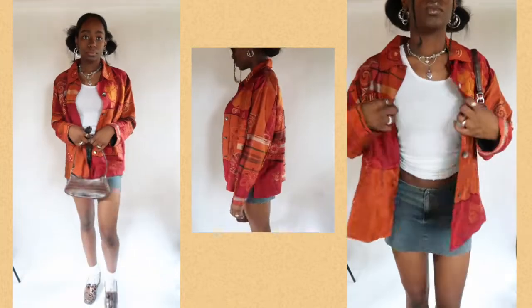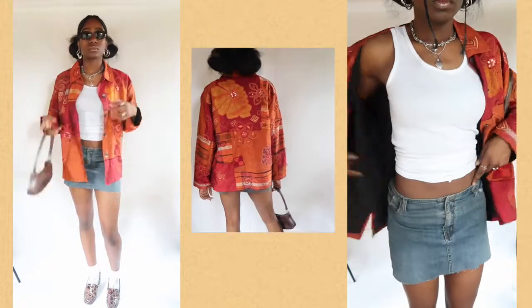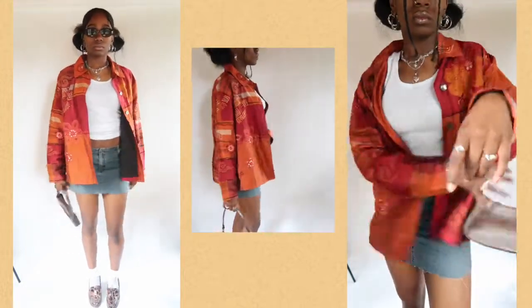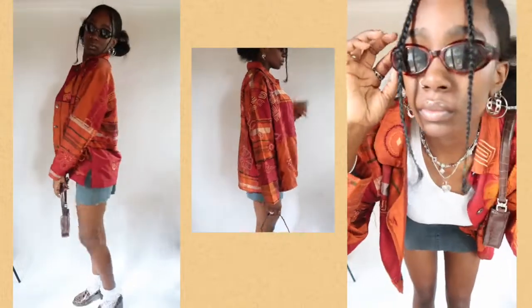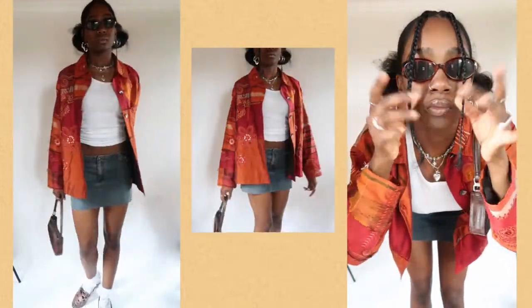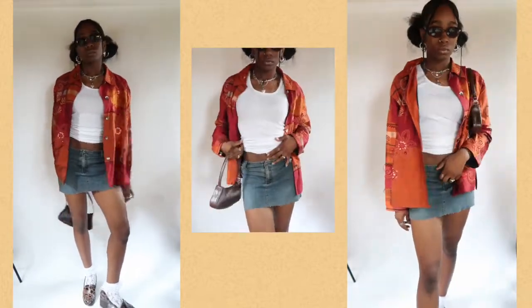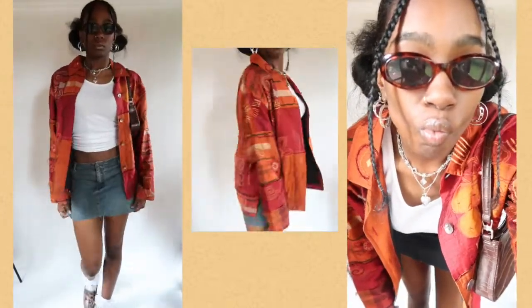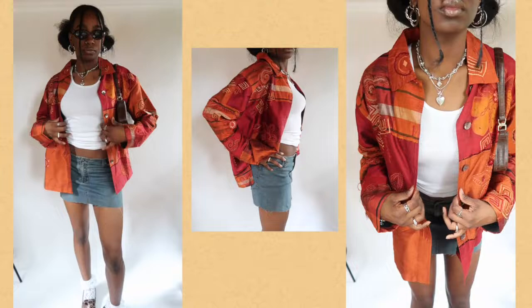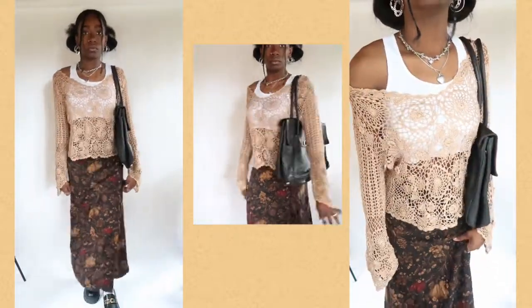This next outfit is my second favorite. On the bottom I have a plain white tank top and the same mini skirt from the last outfit. On top I wore this really cool patchwork color-block jacket that I thrifted — very fall colors. For shoes I have lace ruffle white socks from Amazon paired with brown snake print heel loafers that I thrifted. I also have a brown purse that goes really nicely with the shoes.